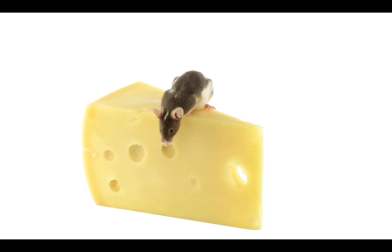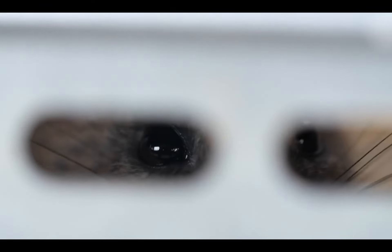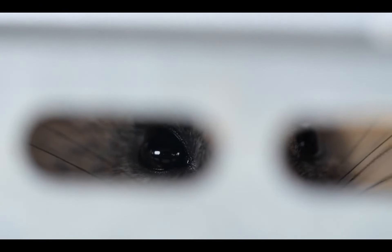Now, setting up a stop order is like setting a mousetrap. You pick your cheese — the price point — and lay it down. If the market hits that point, snap! Your order kicks in, and you either cut your losses or lock in those gains.